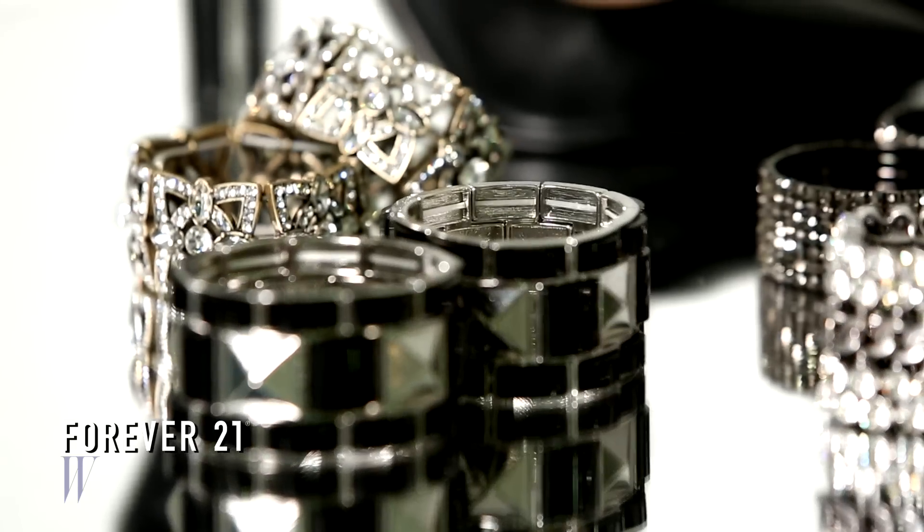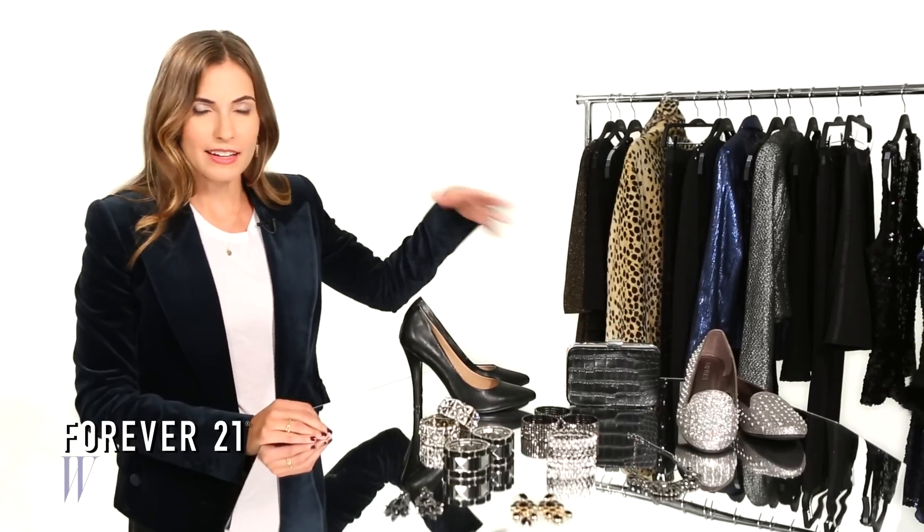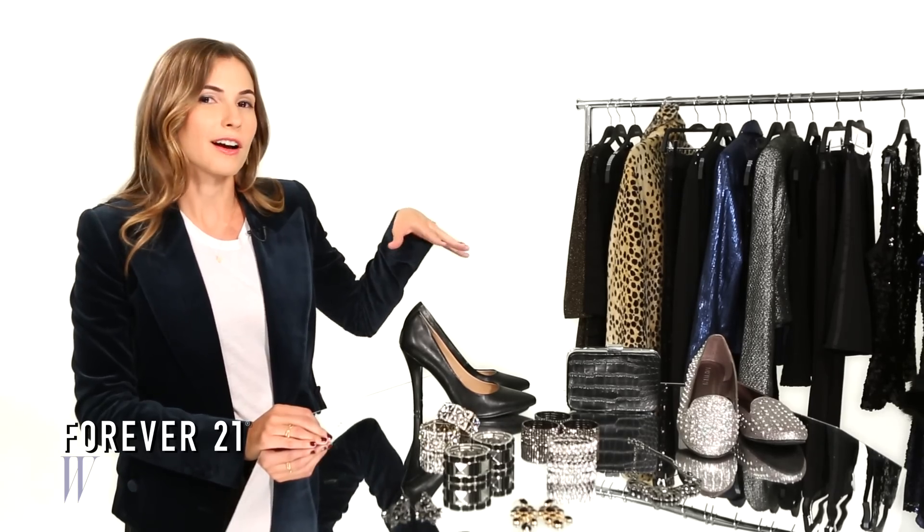Sleek accessories always polish a look, like this black box clutch. It goes well with anything that you have in your closet, whether it be something casual or something dressy for a cocktail party.